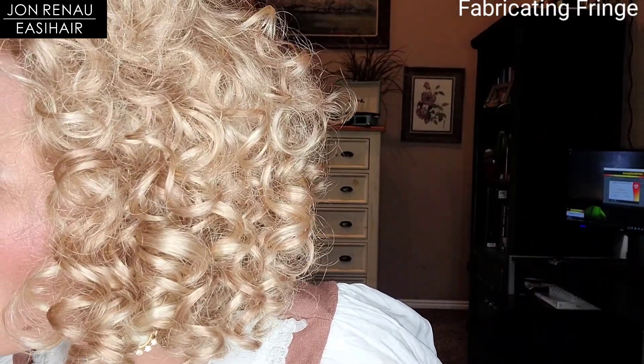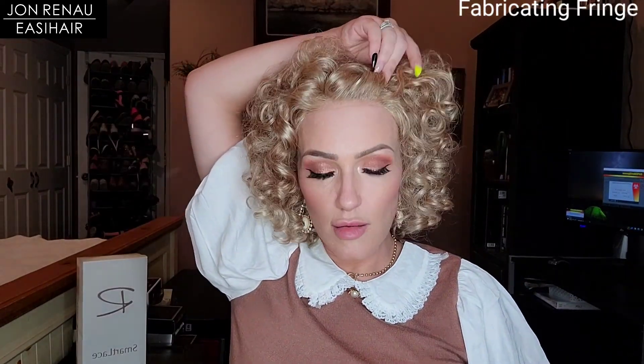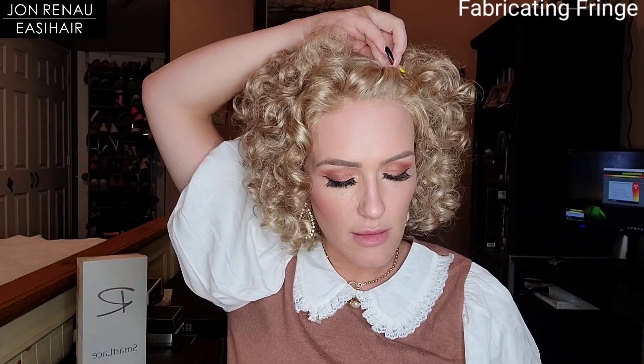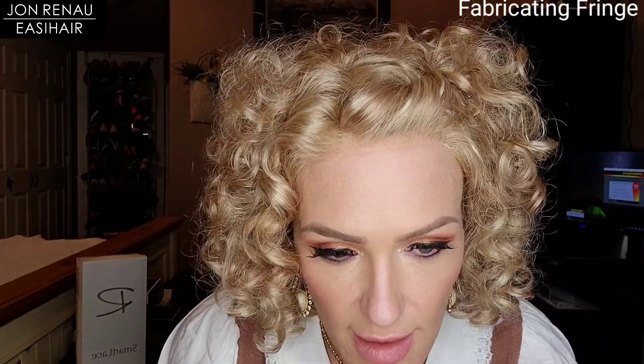I don't really have a small clip handy — here's a bobby pin. Yeah, I think that looks cute, and it really does feature the beautiful lace front.